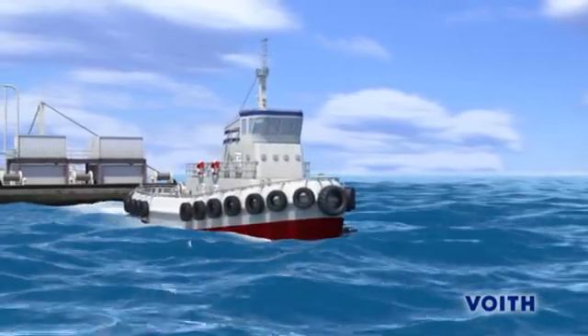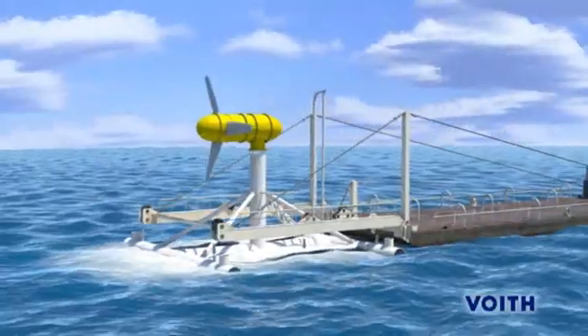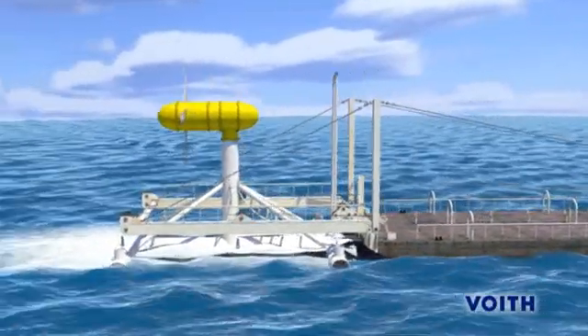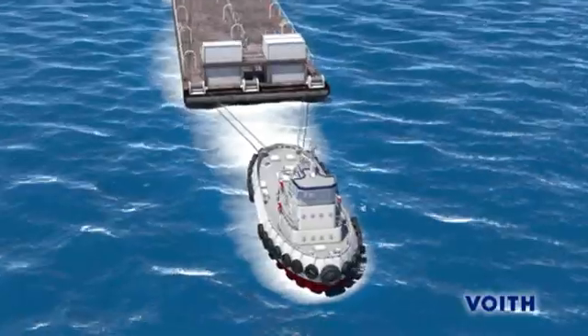The global climate change affects us all. Our search for alternatives for emission-free energy generation has led us to the enormous potential of the oceans. The seas of the world hold tremendous energy that can be utilized, for example, in the tidal streams.